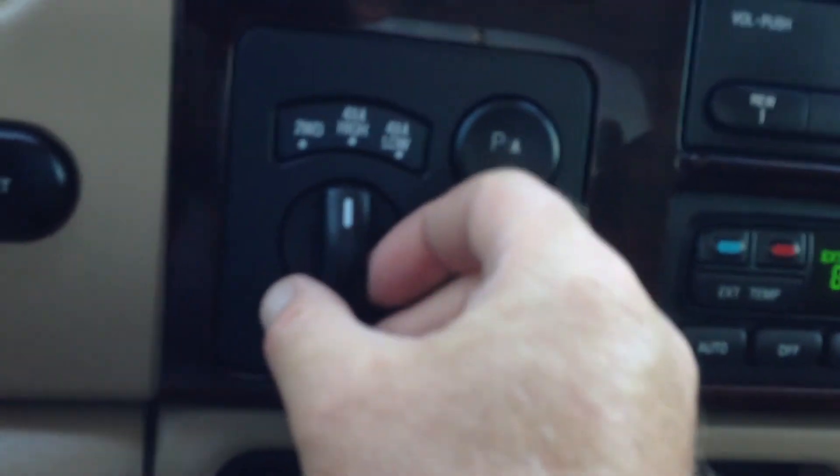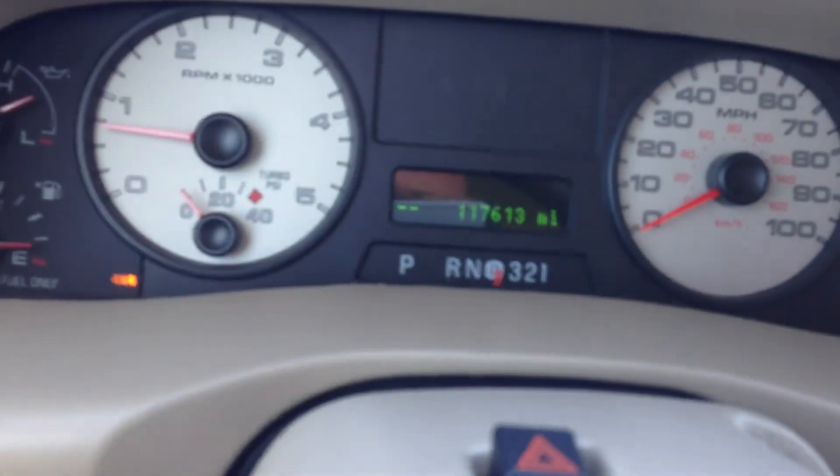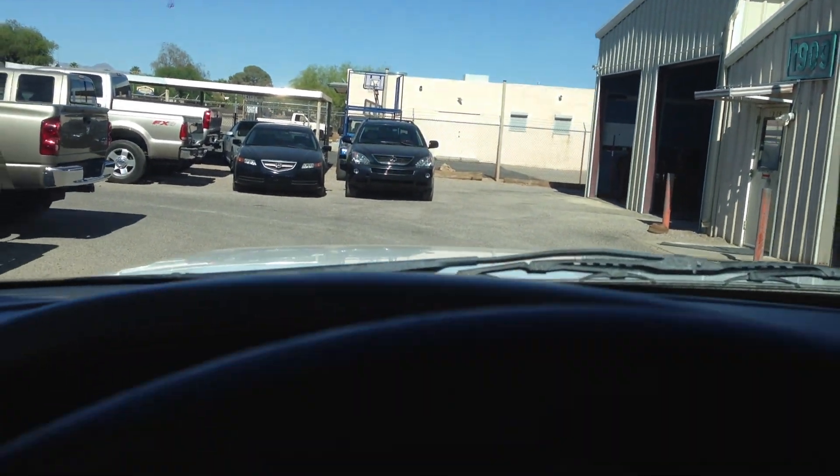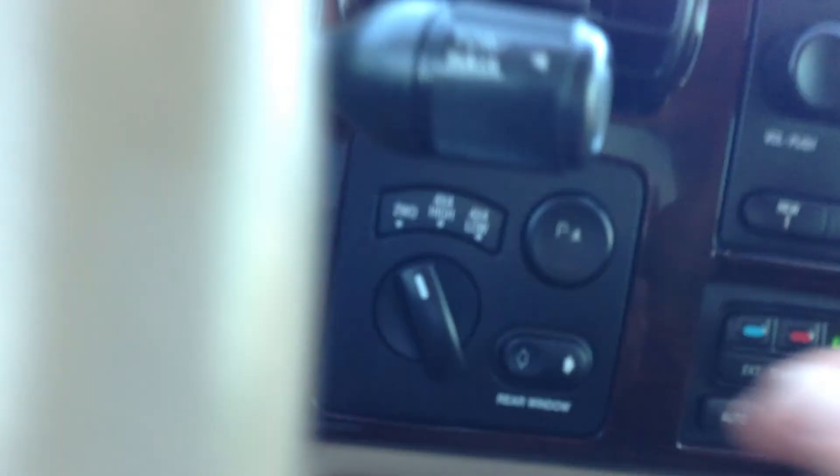Put it into neutral, four high — now we're at four high. Drive — that's forward; that's reverse. Perfect. Put it into neutral and back to two-wheel drive. That works fine.